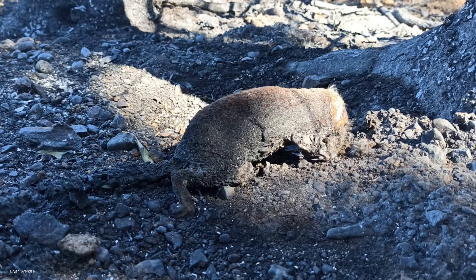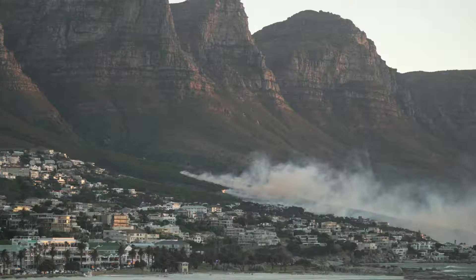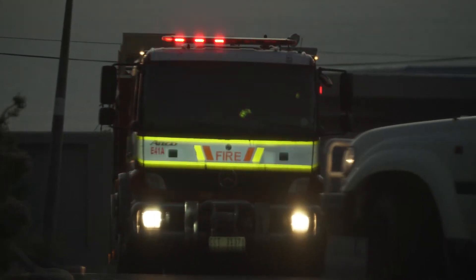Sadly, many wildlife species often die in a veld fire. Although fires can occur naturally in the Fynbos, fires are often human-induced.